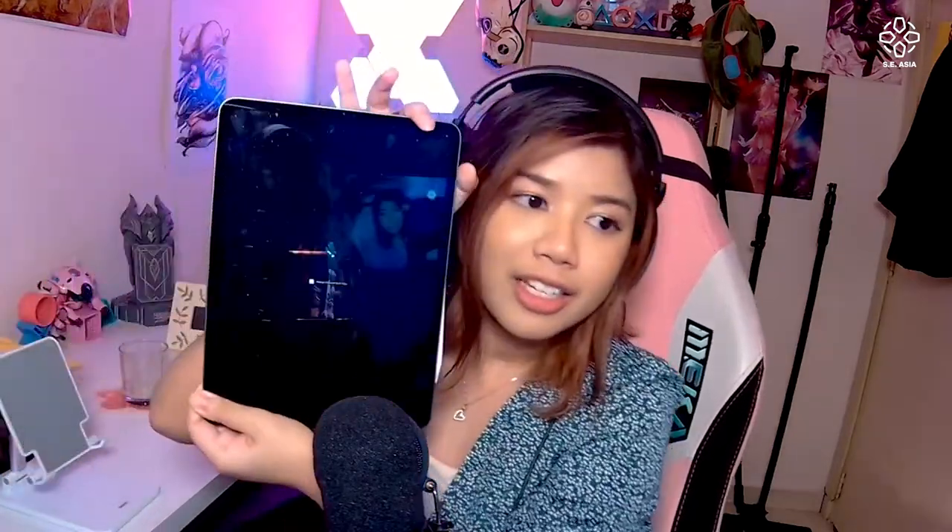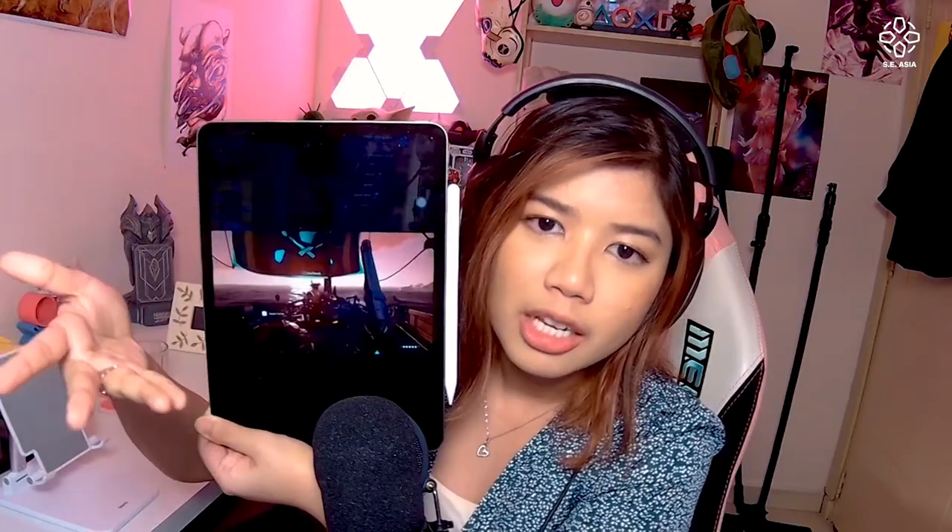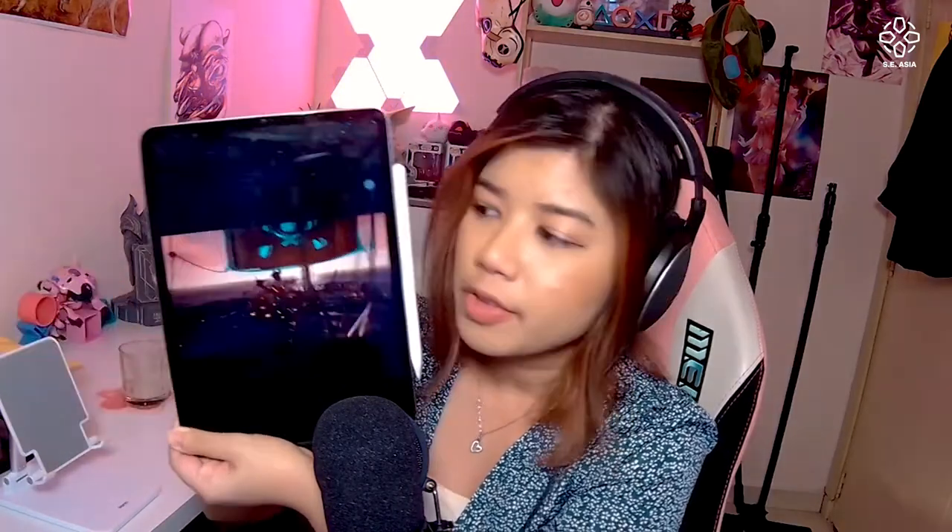Hey, how's it going guys? Welcome to Can You Game On It? So this week we're back to boring stuff. Well, we had something really cool planned which was a monitor, but we had some technical difficulties. But to distract you, look, my boyfriend — he's streaming to me some Sea of Thieves, maybe.